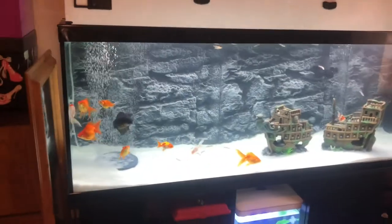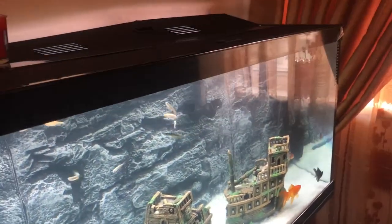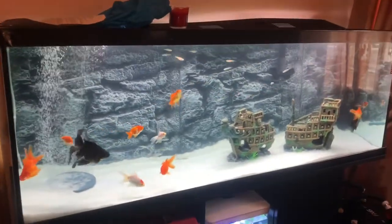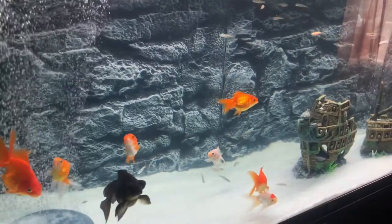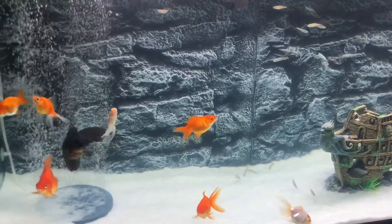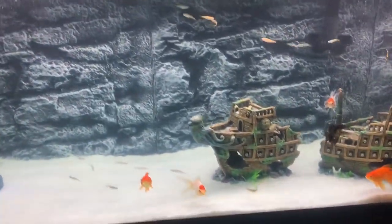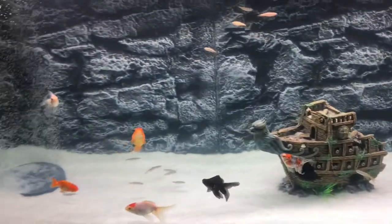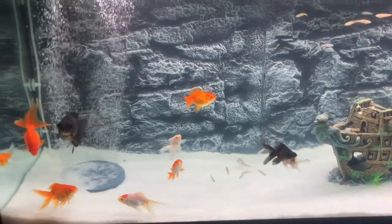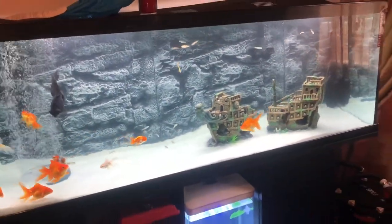I hope you enjoyed this video, guys. If you want me to get any more fish, leave your recommendations down below and I'll see what I can do. For the moment, I think my goldfish tank is literally complete — everything I wanted in my goldfish tank is there. I don't want to overstock it too much, but I think this tank is so beautiful. I'll catch you guys later — have a nice day and subscribe. Bye!